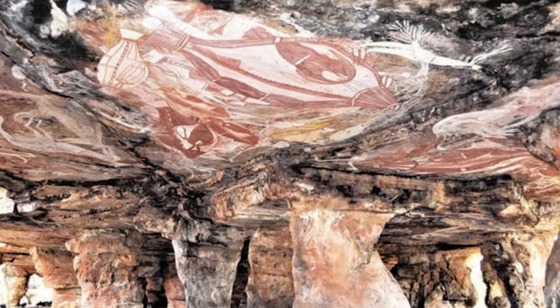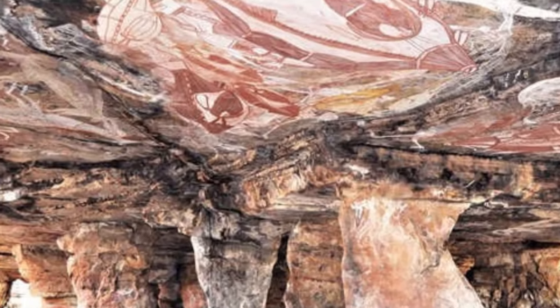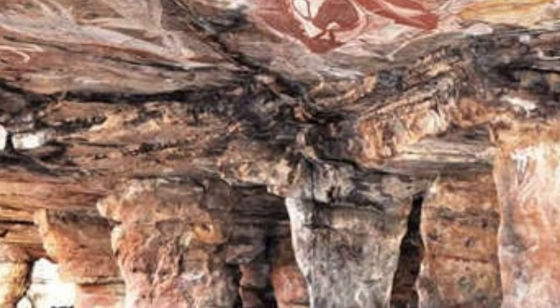Some other drawings at the site show crocodiles, wallabies, Asian sea bass, and people, though not all date back thousands of years. Locals have still used the cave within the last 100 years, so many different kinds of drawings from many eras exist in one location.